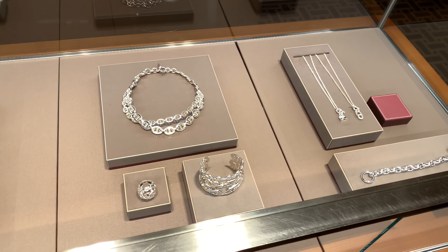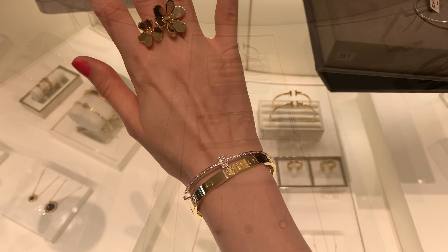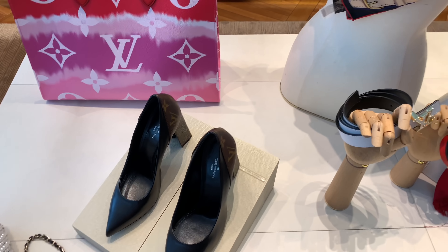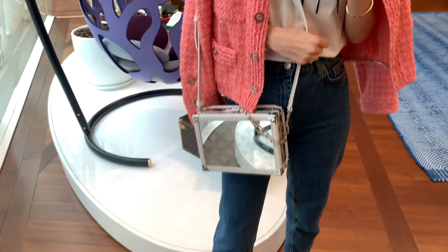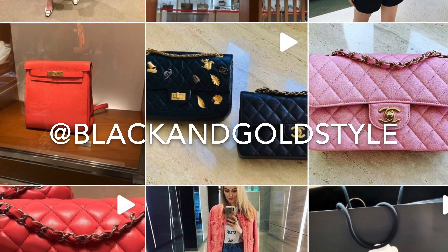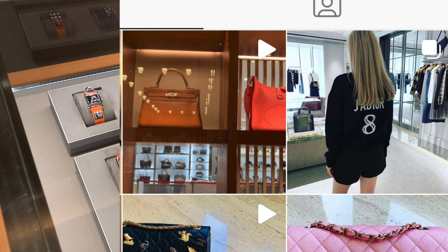Hey guys, welcome to my channel. In today's video, my friend and I are going to Hermès to check out some bracelets, and after that we're going to Tiffany, then LV. I'll show you the VIP section — there's a whole floor where only VIPs can go — and also some fine jewelry. If you like my content, please consider subscribing. My Instagram is the same as my YouTube: Black and Gold Style.